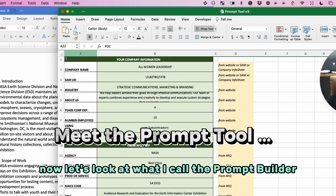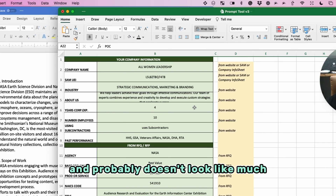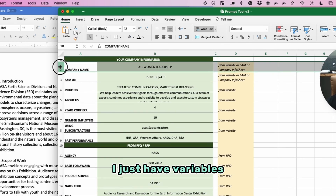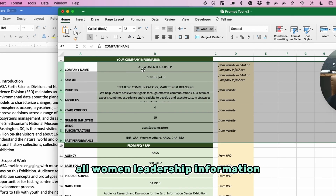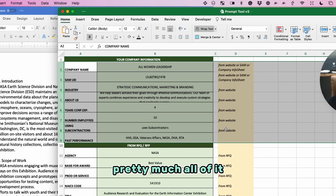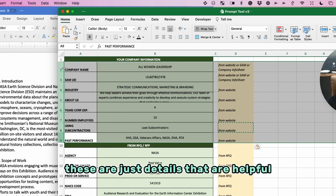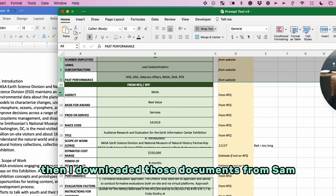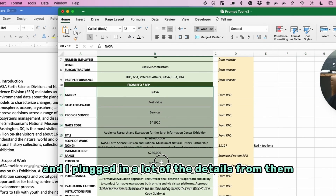Let's look at what I call the Prompt Builder. It's in Microsoft Excel and it's not too complicated. I just have variables — these are your company information. This is where I dropped in All Women Leadership's information; I got most of it from their website. Then I downloaded those documents from SAM regarding that opportunity and plugged in a lot of the details from them.